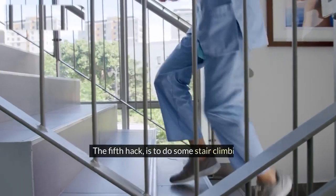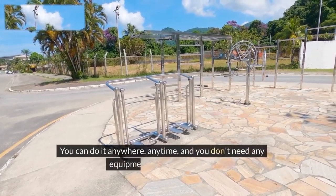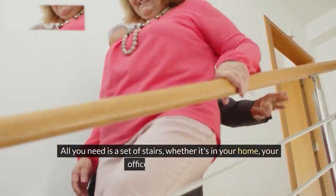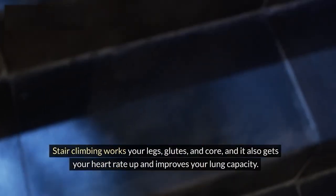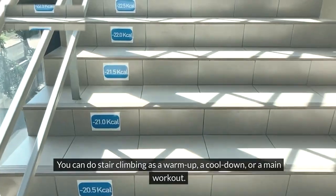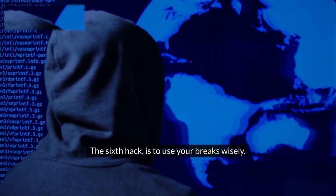The fifth hack is to do some stair climbing. Stair climbing is one of the simplest and most accessible forms of exercise. You can do it anywhere, anytime, and you don't need any equipment or special clothes. All you need is a set of stairs, whether it's in your home, your office, or a public place. Stair climbing works your legs, glutes, and core, and it also gets your heart rate up and improves your lung capacity. You can do it as a warm-up, a cool-down, or a main workout, and vary the intensity by changing the speed, the number of steps, or the direction.